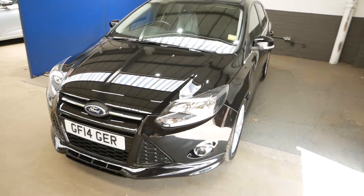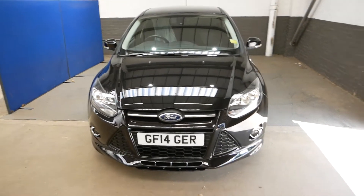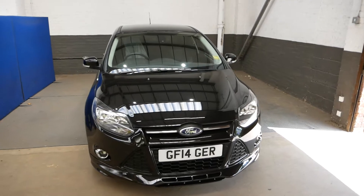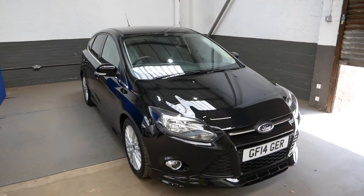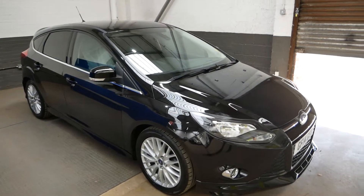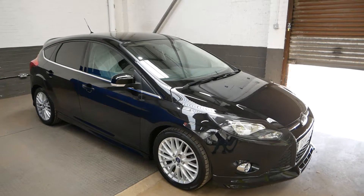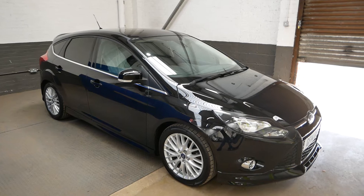You can see the front there with the ZTEC S — the aggressive body kit along the bottom here does look very, very nice. So yeah, that has been the ZTEC S. Thank you very much for watching — please feel free to inquire if you have any questions at all and we'll be happy to help. Cheers guys, take care.